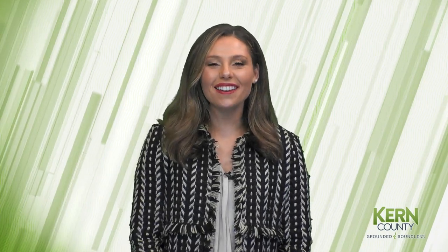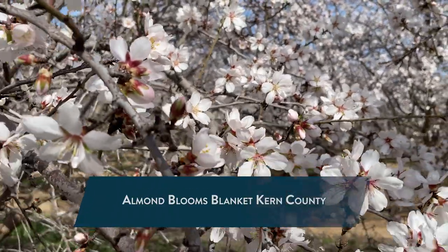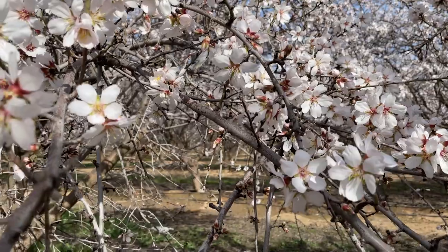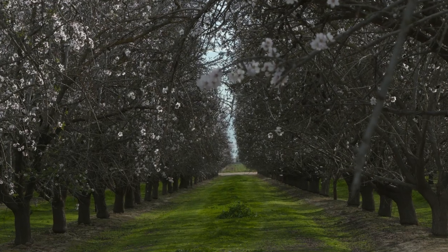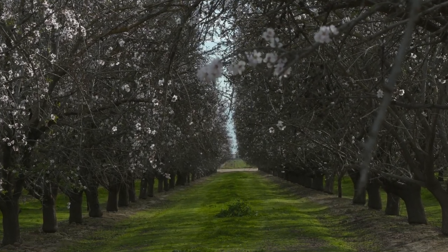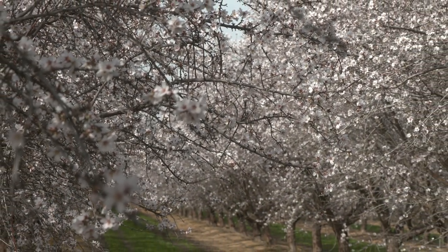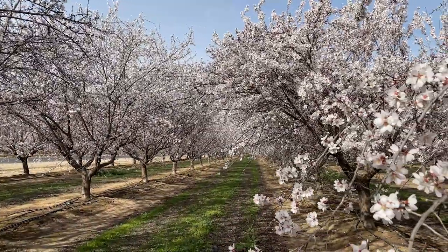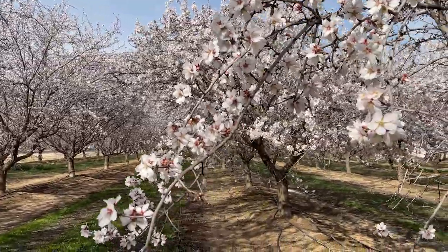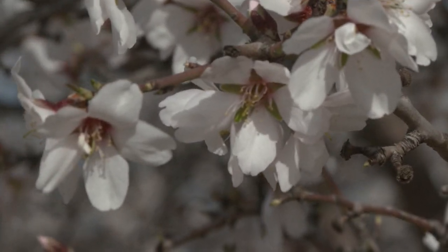We're ending today with a glimpse of spring. Almond blooms are starting to pop up around Kern County, blanketing our region with the pink photo op many people wait for all year. But these coveted blooms mean much more than just a social media photo. Kern County is the number one ag-producing county in the nation. According to the 2021 Kern County Crop Report, almonds and their byproducts ranked as the third largest commodity in our area, valued at a whopping $1.2 billion. As of today, Kern County has more than 235,000 acres of almonds, with 90% of them being grown on family farms.